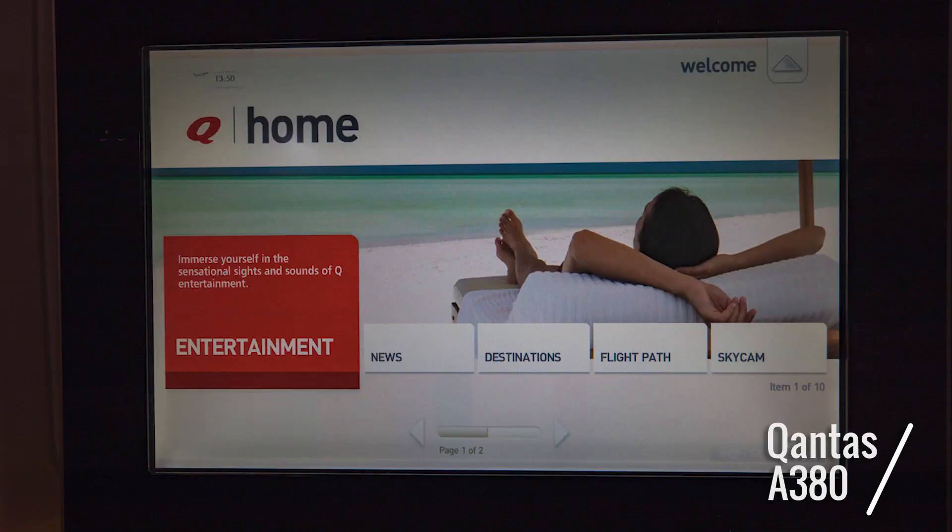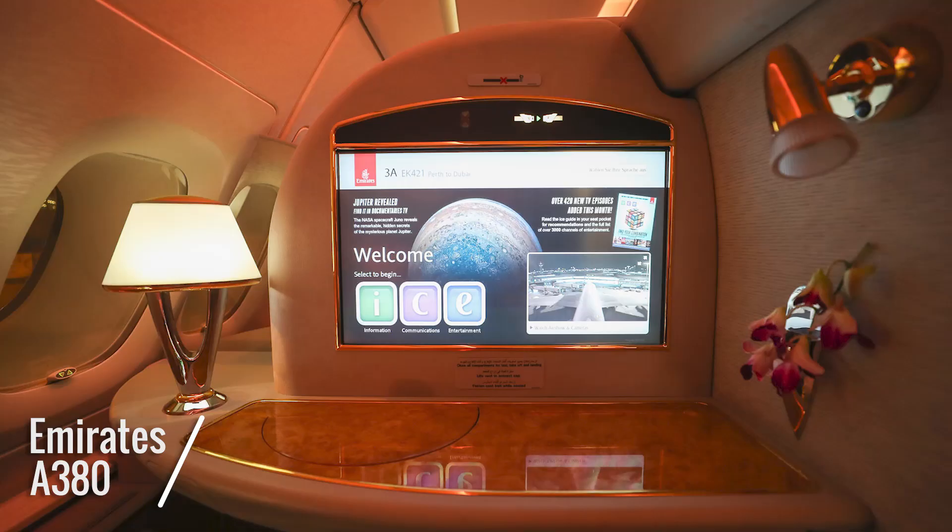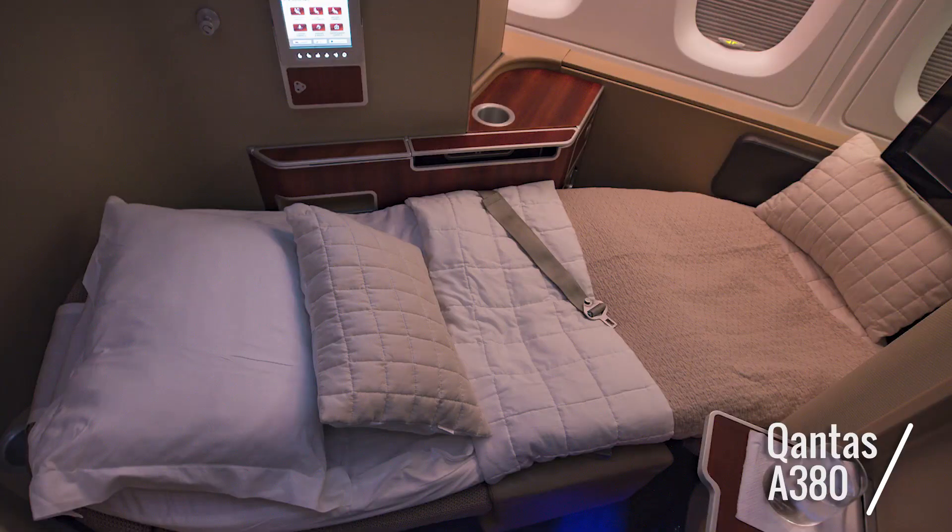Chances are you're going to be on this aircraft for quite some time, so you want the entertainment system to be good. On screen is impressive, and the entertainment on offer is vast — although for an English speaker like me, I think Qantas has more to offer. On the linen front, Qantas wins hands down — simply a better mattress, a nicer doona, and even a hard pillow saves me having to bring mine when I travel.